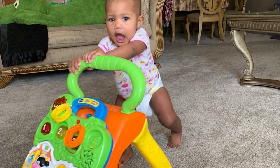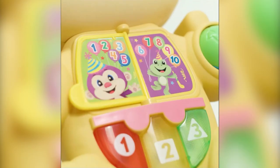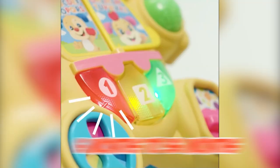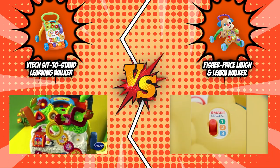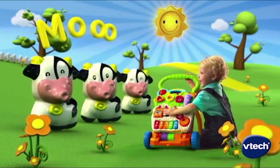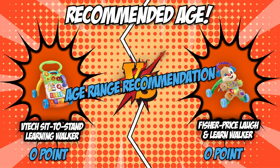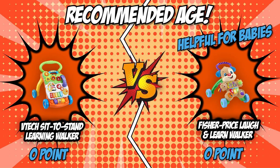If you want your baby to stand or walk as soon as possible, the Fisher-Price Laugh and Learn Walker has got your back. This product is recommended for toddlers within the age range of 6 months to 36 months. Meanwhile, if your baby hasn't shown a lot of interest in walking just yet and you have a hunch that they might be a late bloomer, you can go for the VTech Sit to Stand Learning Walker, which is recommended for toddlers that are 9 months of age. Our two contenders have almost the same age range recommendation, but since the Fisher-Price Laugh and Learn Walker is helpful for babies that start their journey early, we're going to give it the win in this first round.